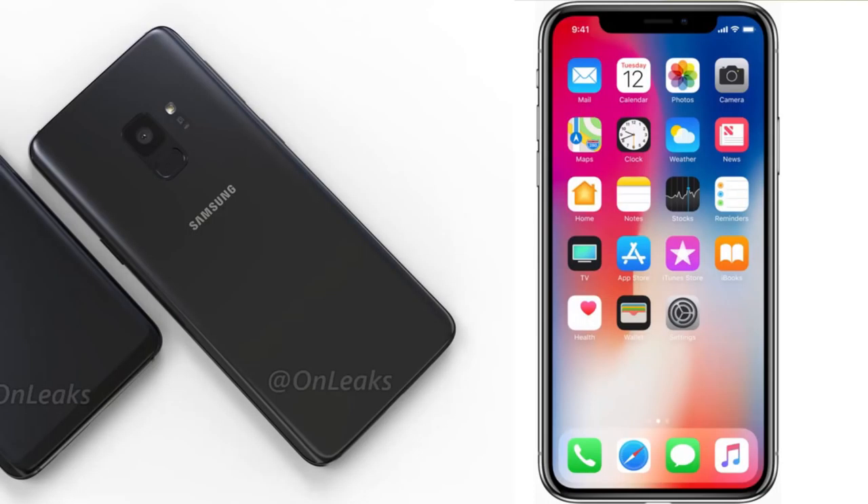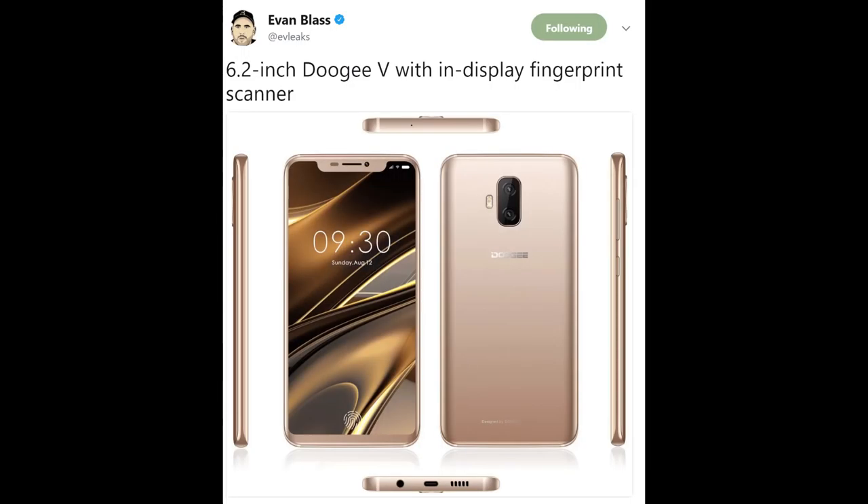First and only story of the day: have you ever wanted an iPhone X — or iPhone 10, whatever you want to call it — and a Galaxy S9 in the same phone? Well, you soon will be able to with the Doogee 5. That's right, the Doogee 5.